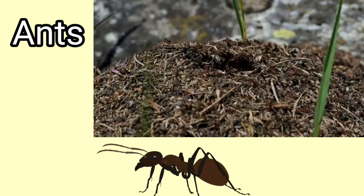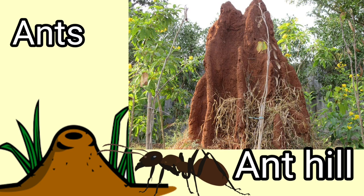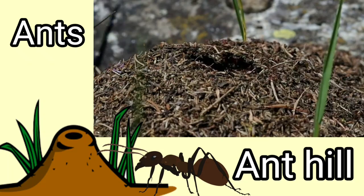Ants. Ants live in anthills. Many ants come together to form these anthills. Ant lives in an anthill.